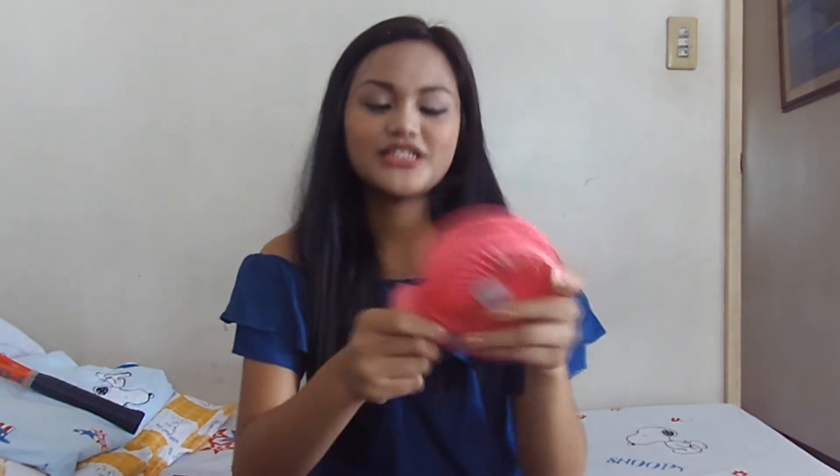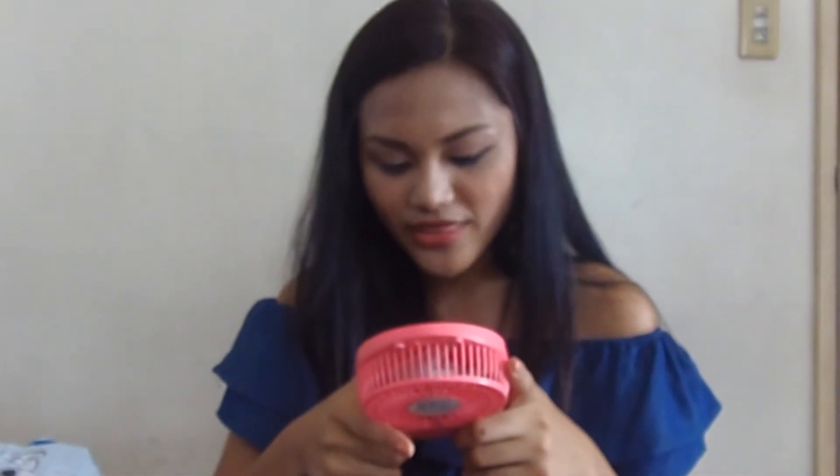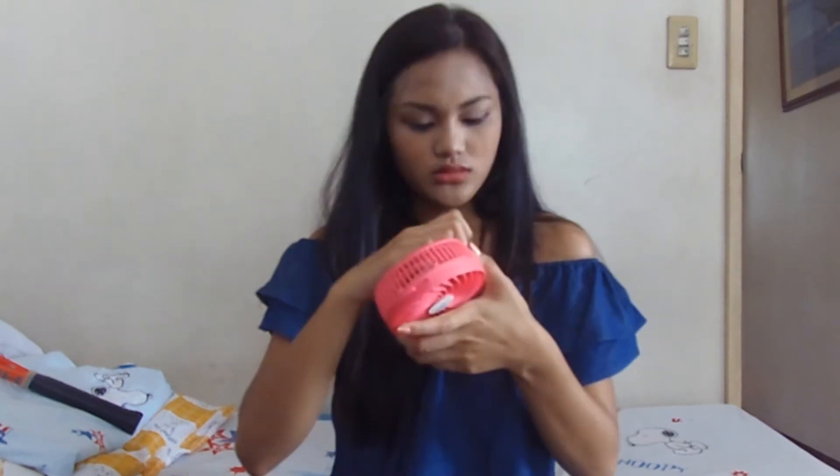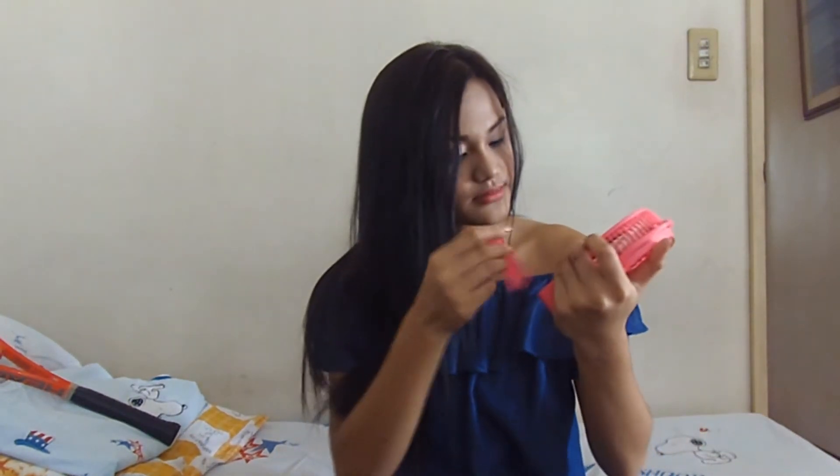Next one is this small electric file. I use it because it's very hot in the Philippines. Let me open this — wait, it's not even... Does it have a battery? I'll just get the battery and put it in.